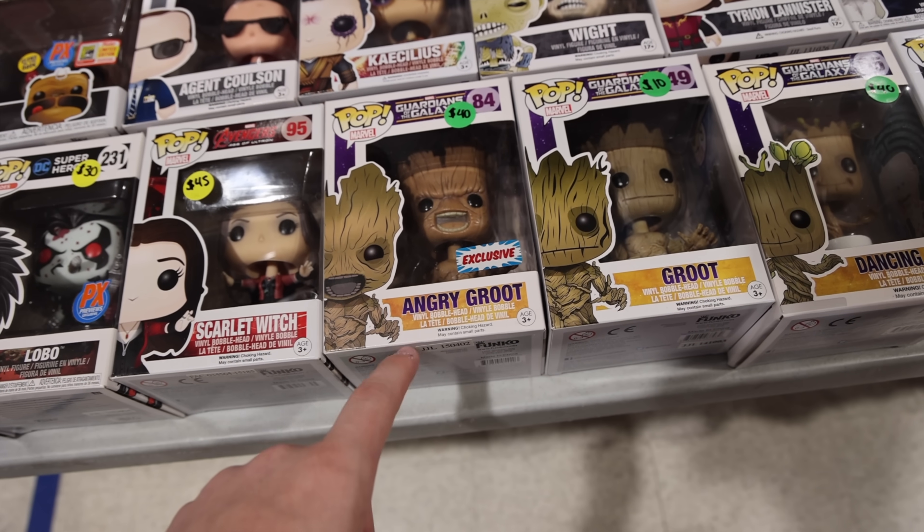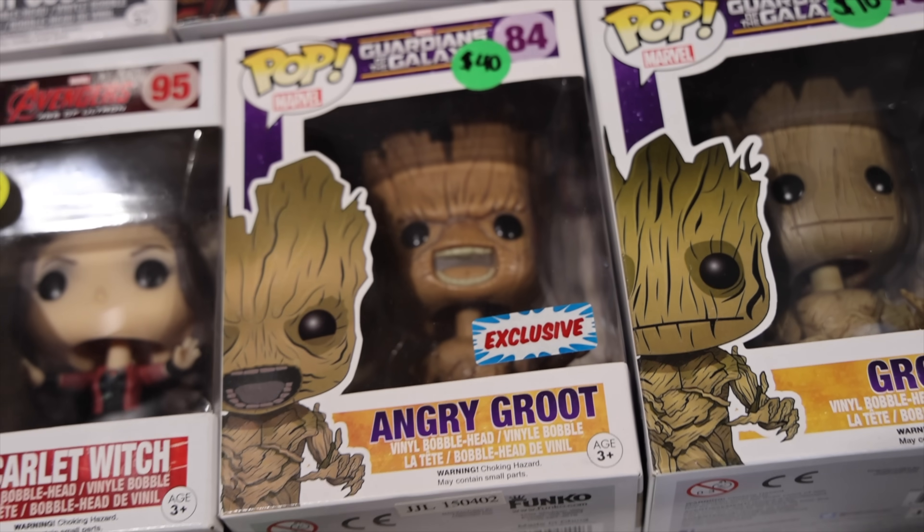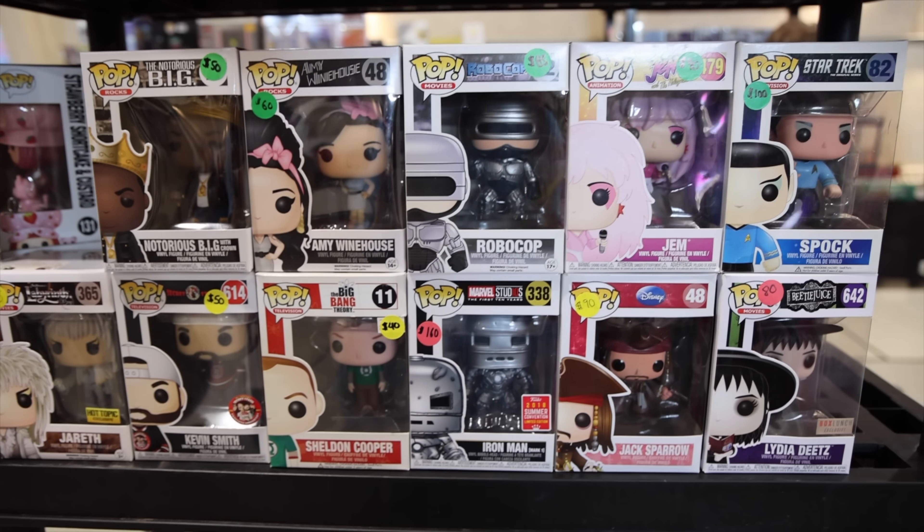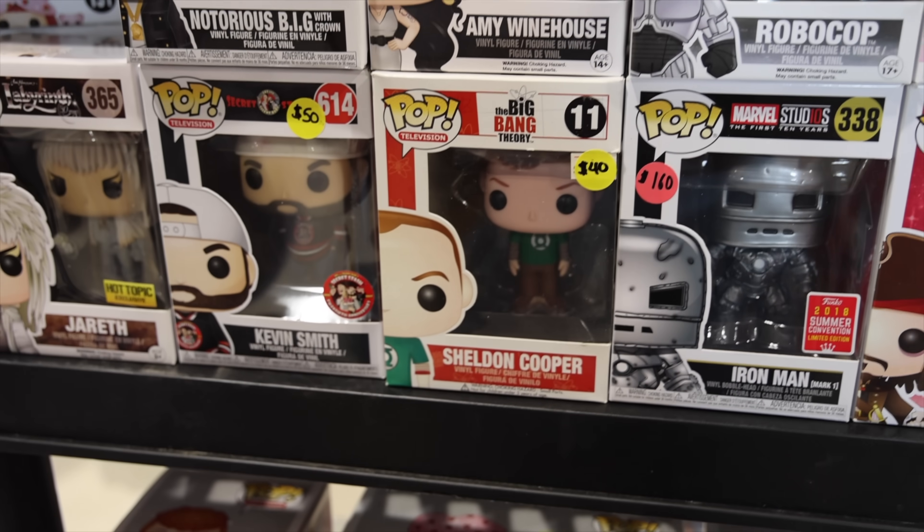Now on this table, there's some interesting stuff. We've got Angry Groot, which is honestly a really cool character with that mouth. And then above that, we've got the Strawberry Shortcake and Huckleberry Pie 2-pack. And then above that, look at these older characters too — like RoboCop as well as the original Spock and Sheldon Cooper, the first Funko Pop I ever got.